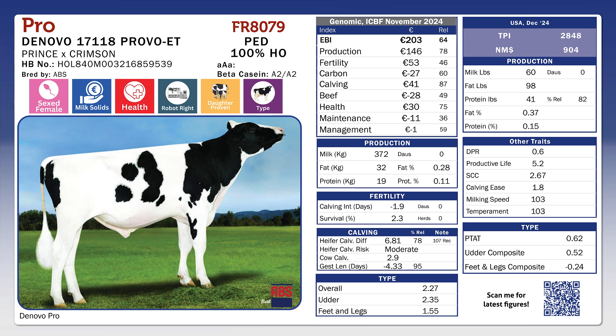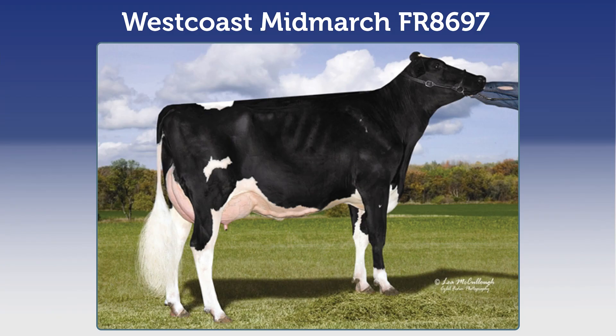He's plus overall 2.27 for type, plus 1 for chest width, 2.35 overall for other conformation, suitable for robots and available sexed.